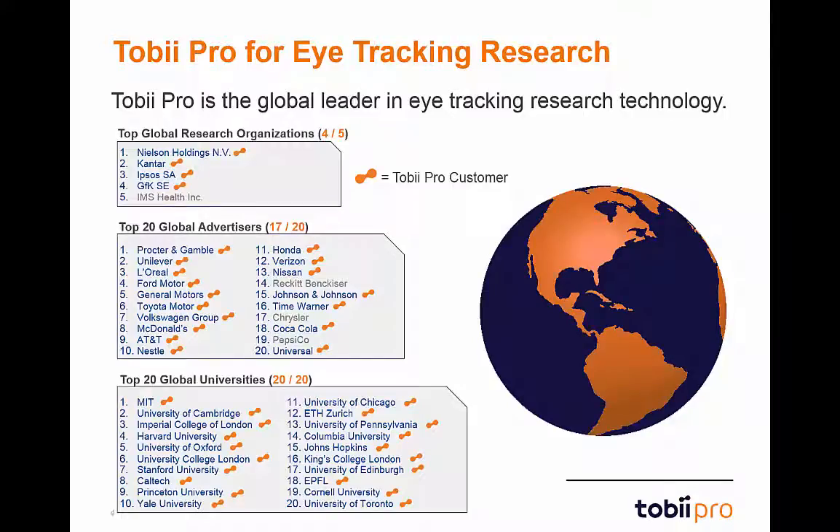Tobii Pro is the global leader in eye-tracking research technology. Our advanced eye-tracking technology is employed by four of the top five research organizations, 17 of the 20 top global advertisers, and the top 20 global universities. This includes customers using every type of Tobii eye-tracker — remote, mobile, and wearable — for research in scientific, marketing, usability, and other fields.